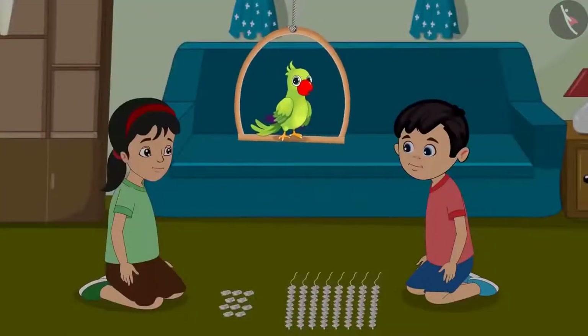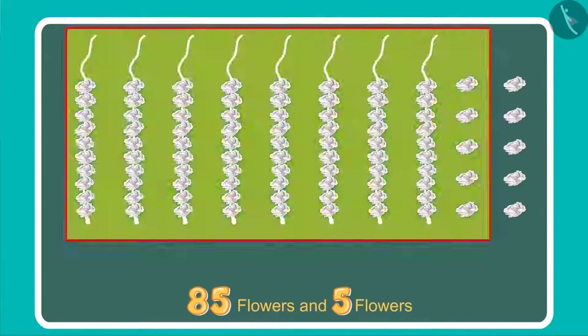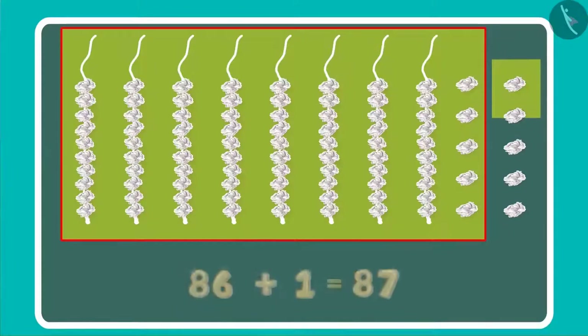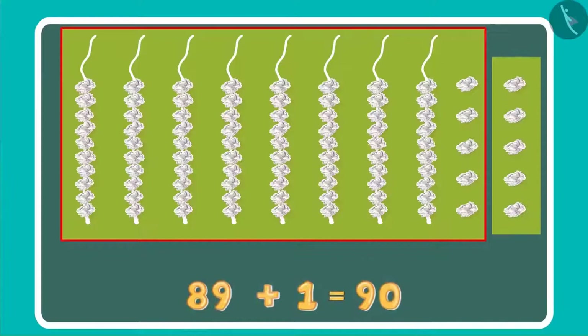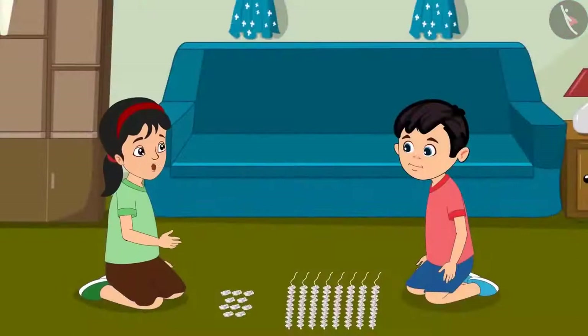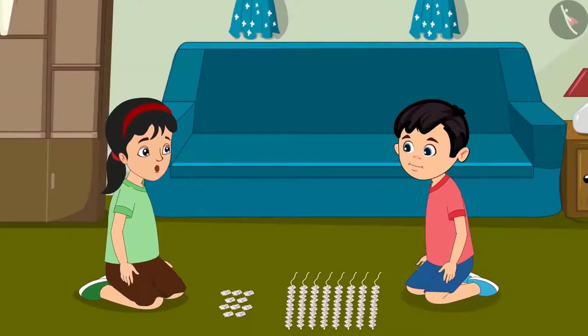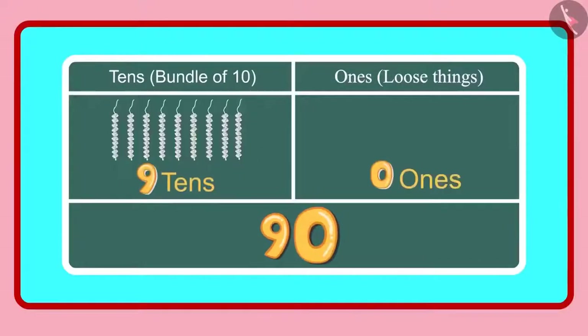Children, do you know how many flowers Chotu and Pinky now have? Come let us see. Look Pinky, earlier we had 85 flowers and then we got 5 more. That makes it 86, 87, 88, 89 and 90. We have 90 flowers in total. Chotu, do you know how many ones and tens does the number 90 have? Yes Pinky, 90 has 9 tens and 0 ones.